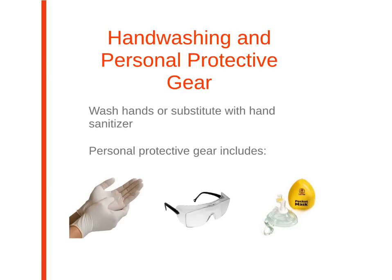Personal protective gear is an important strategy to minimize the risk of blood and body fluid exposure. Gloves, eye protection, and a pocket mask should be utilized. Remember to be cautious of latex allergies.